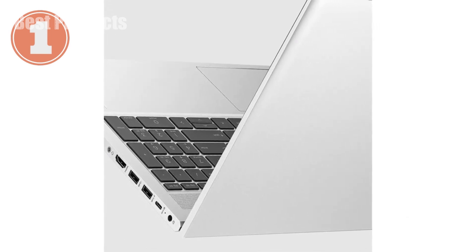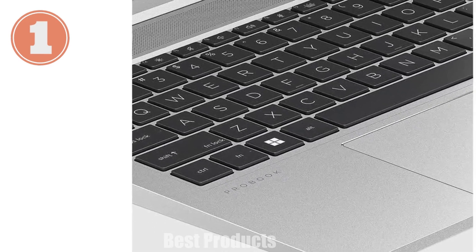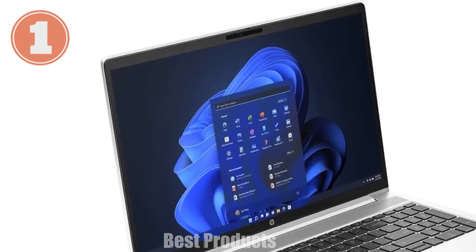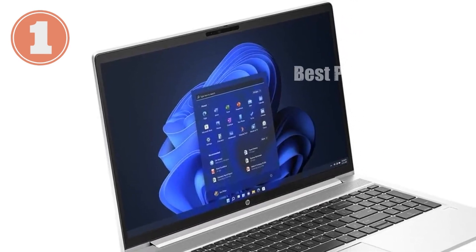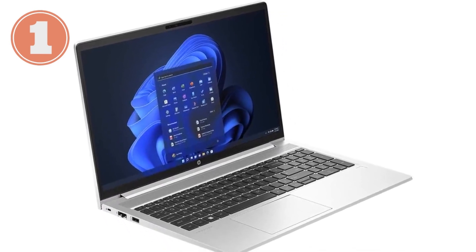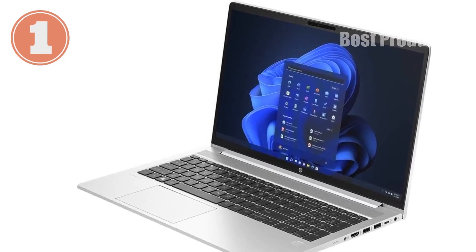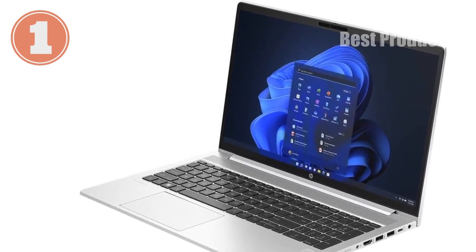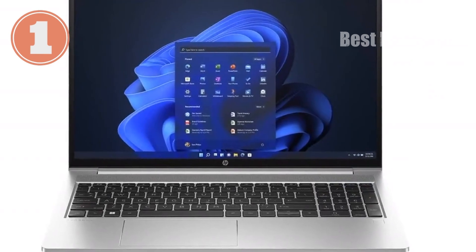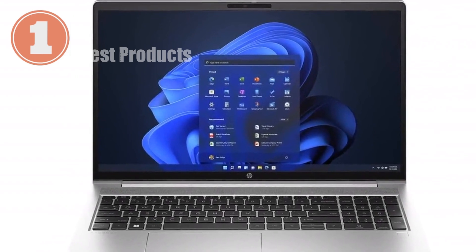And let's not forget about storage. With a 1 TB SSD, you're not just getting ample space for all your files, you're getting speed. The SSD ensures that your laptop boots up in seconds and that your programs load almost instantly. With this much space, you can store all your HD videos, photos, music, and more — perfect for professionals who need to keep large files on hand, whether they're presentations, design files, or media.